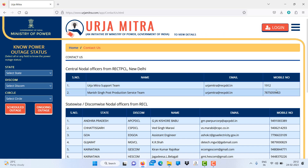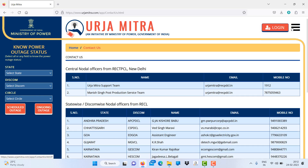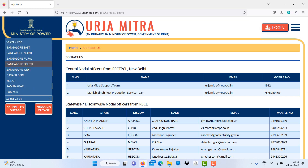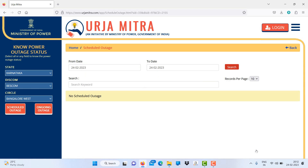If you want to know scheduled outages of any state or any area, just go to — for example I'm going to Karnataka — select the discom, like I'm going to select Bescom, then select Bangalore West to check if there are any scheduled outages. You can also search date-wise. It's a very useful app for consumers so you can plan your work accordingly.